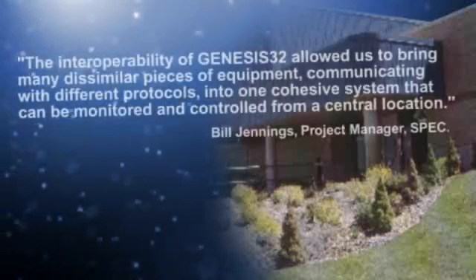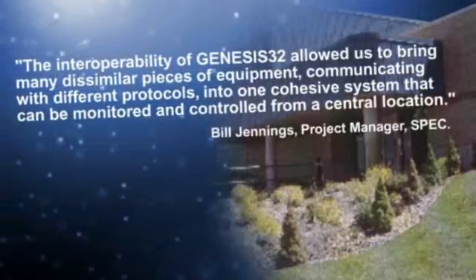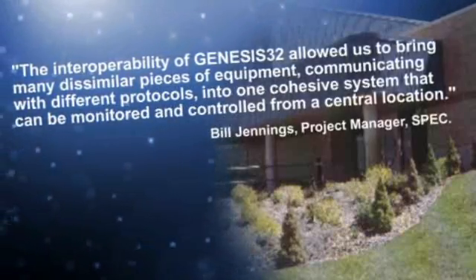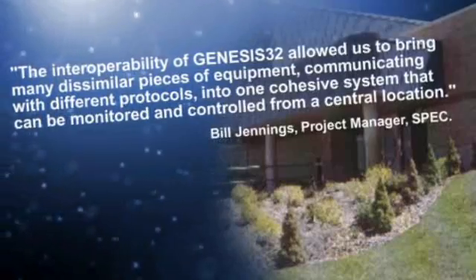The interoperability of Genesis 32 allowed us to bring many dissimilar pieces of equipment communicating with different protocols into one cohesive system that can be monitored and controlled from a central location.